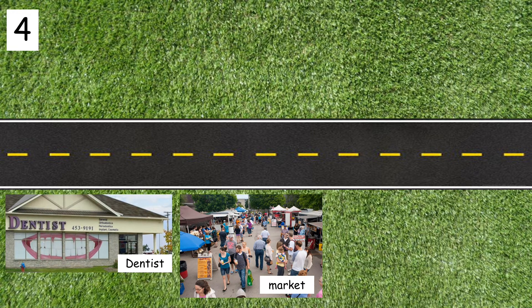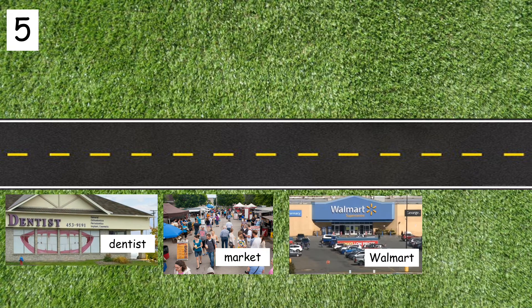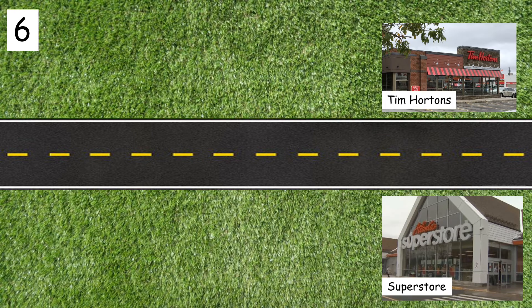Number four: the market is next to the dentist. Number five: the market is between Walmart and the dentist. Number six: Tim Hortons is across from Superstore.